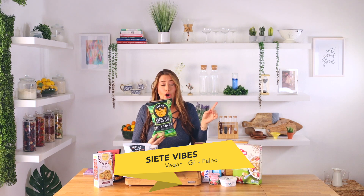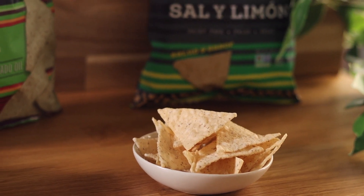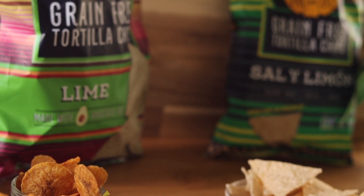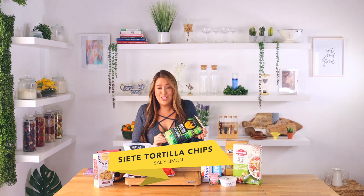Our first snack is Siete grain-free tortilla chips. These babies are gluten-free and vegan. The ingredients are cassava flour — which is yucca, usually from the Caribbean or Asia — avocado oil, coconut flour, ground chia seeds, sea salt, citric acid, lime powder, and lime oil. There's nothing to hate about this. I'm going for the salt and lemon, or actually it's limon flavor.